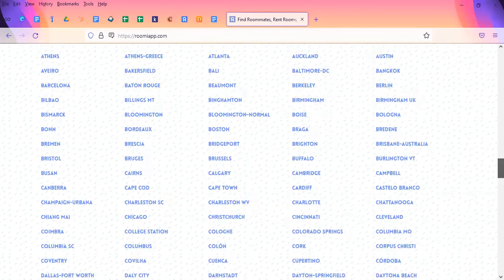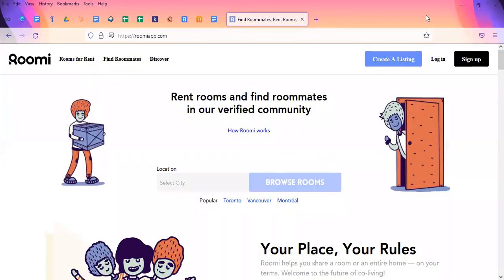Unlike previous apps that I've mentioned, like Diggs, Roomie has a lot to offer in other cities across Canada, like Calgary, Toronto, Ottawa, Vancouver. Not every city is listed here. However, depending on where you're going to school or where you decide to be, this might be another option for you to look at.